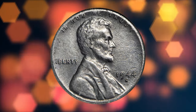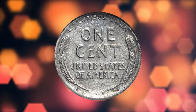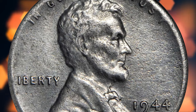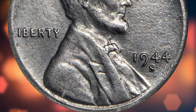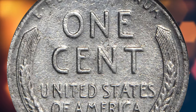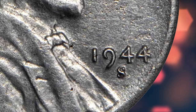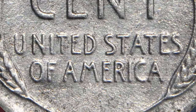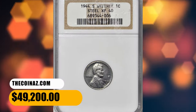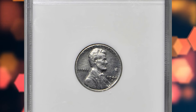This specimen was graded Extremely Fine-40 by NGC. Medium steel-gray patina greets the viewer from both sides, with the central design elements boldly and sharply defined, though peripheral detail is quite soft, with some lettering merged into the rim. Both sides are glossy in texture with wispy hairlines from an old cleaning, a loop also revealing speckles of light verdigris around the peripheries and microscopic pitting. It sold for $49,200.